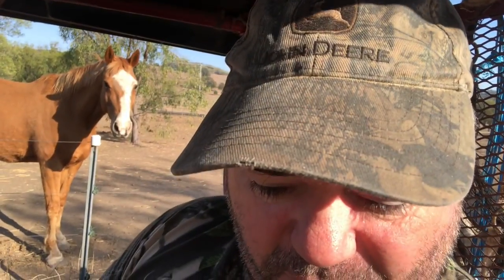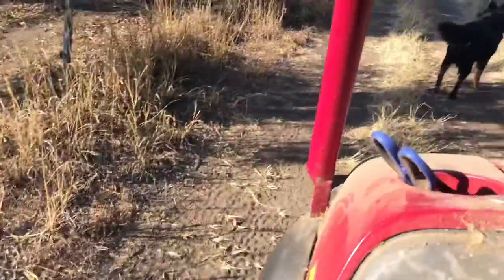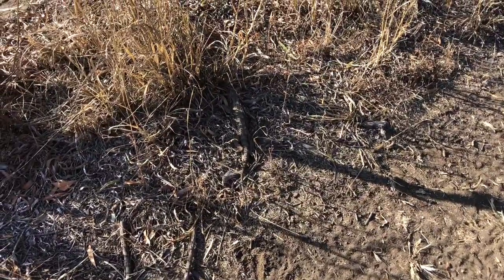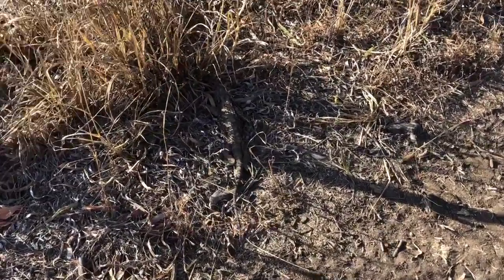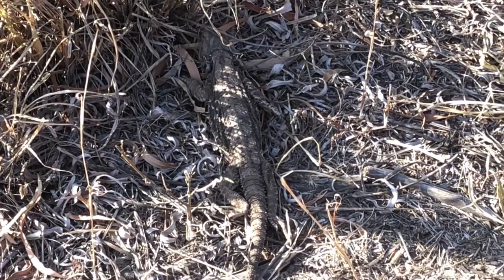I'm just doing our morning feed up and right beside where I'm sitting on the mule — that's our little buggy that we drive around — I've got a little lizard here. I'll show you. I was just driving along and I just saw him scoot off across the little track here. Can you see him there? Just sitting there, right smack bang in the middle.